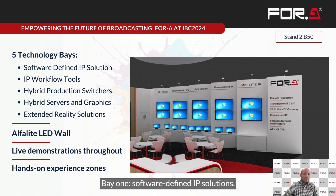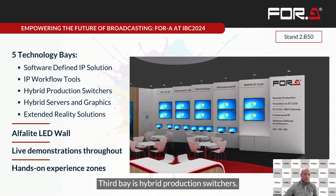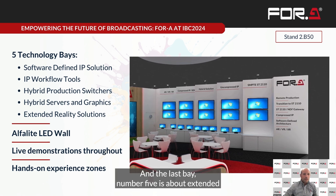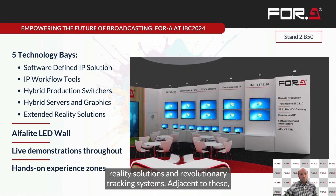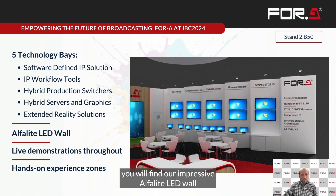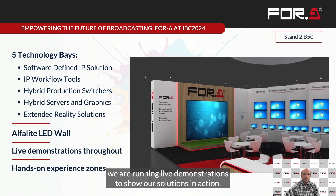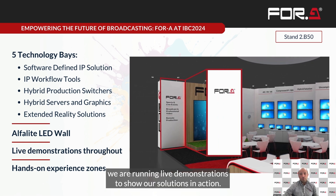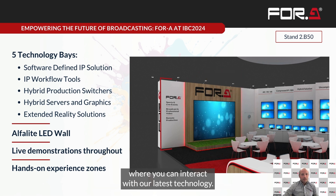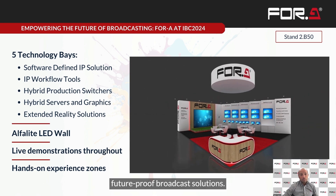The five bays are: one, software-defined IP solution; two, IP workflow tools; three, hybrid production switcher; four, hybrid server and graphics; and five, extended reality solution and revolutionary tracking system. Adjacent to this, you will find our impressive Alpha-Lite LED wall, complementing our XR demonstration. Throughout the stand, we are running live demonstrations, and we have set up a hands-on experience zone where you can interact with our latest technology. Each area demonstrates our commitment to flexible, future-proof broadcast solutions.